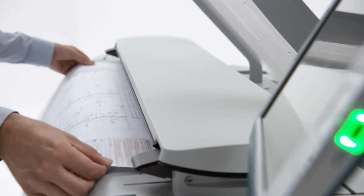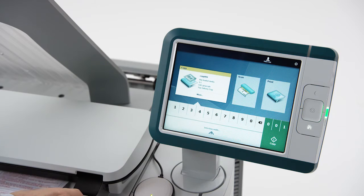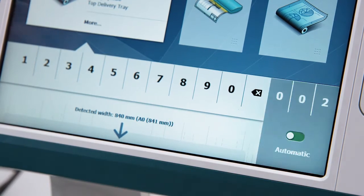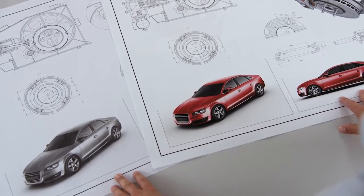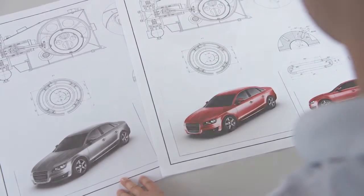Copying works in the same easy way. Insert the original face up anywhere on the scanner. The system automatically selects the paper size and appropriate paper roll. Then press the green copy button for immediate first-time right results. Thanks to Osei Color Image Logic, the most difficult originals come out looking great.